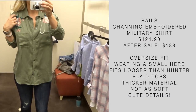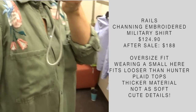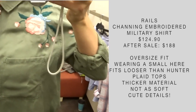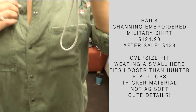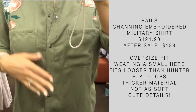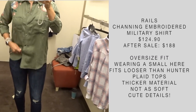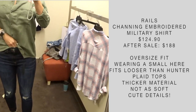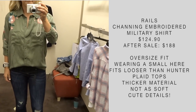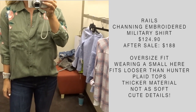Speaking of trends, we have an embroidered top from Rails — probably one of, if not my favorite designer for shirts. The details on this top are super cute. It's more of a military style top, and the material is definitely thicker than your typical Rails hunter plaid top. I like the snap closure detail in the front and the roll tab sleeves. You can do the half tuck to make it more slimming. It is a little pricey for a trendier piece, but if you're into the embroidered trend, I have something more affordable coming up in a few minutes.